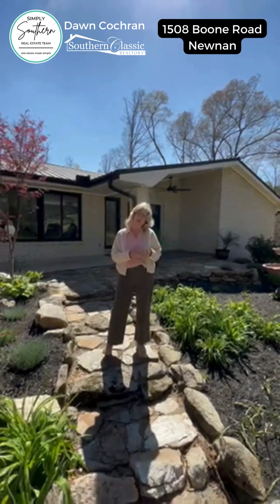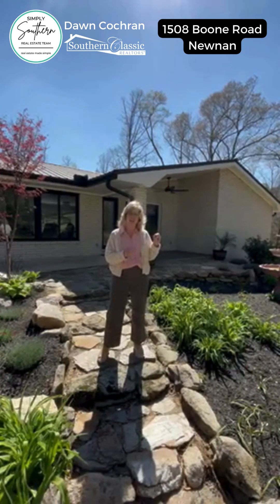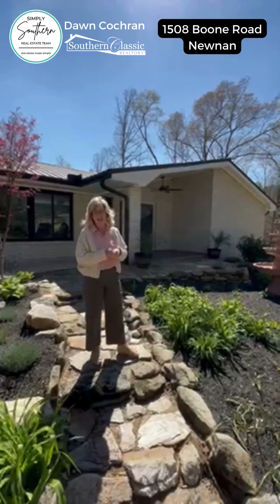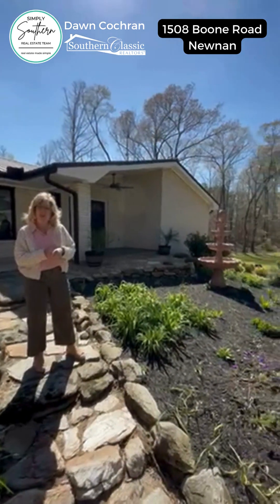This house is situated in the western part of the county out on a very nice country road. It's on 10 acres and it's a gorgeous renovated California ranch with a full unfinished basement.